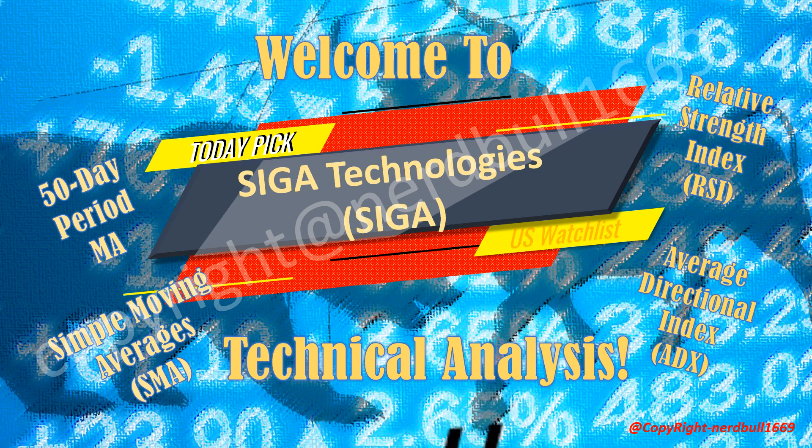Welcome to channel number 1669. Today's stock pick is SIGA Technologies. SIGA Technology's share has climbed overnight 8.3 percent on a tenfold increase in Q4 revenue, and they have also announced a special dividend of 60 cents.